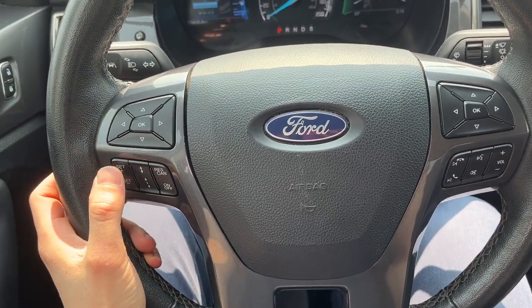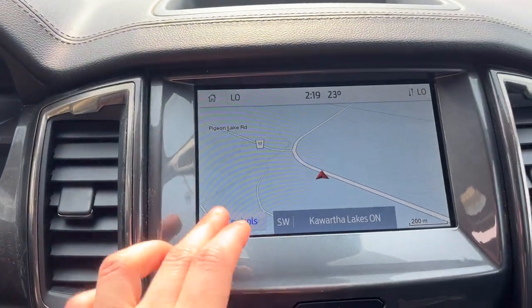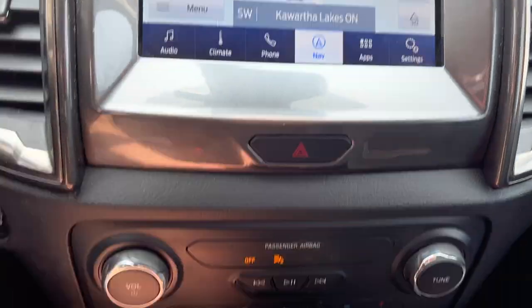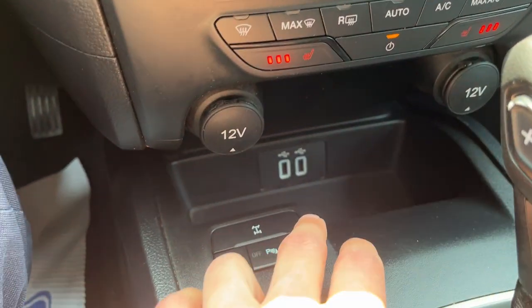Part of that technology package is adaptive cruise control, which is nice to have. This one does come with navigation, and of course you do have your reverse parking sensors and front parking sensors. You do have heated seats up here as well, along with all your different climate controls.